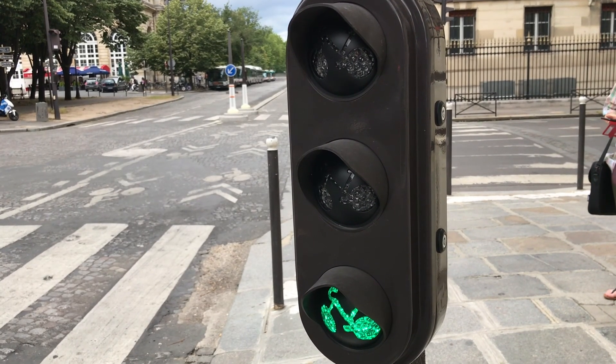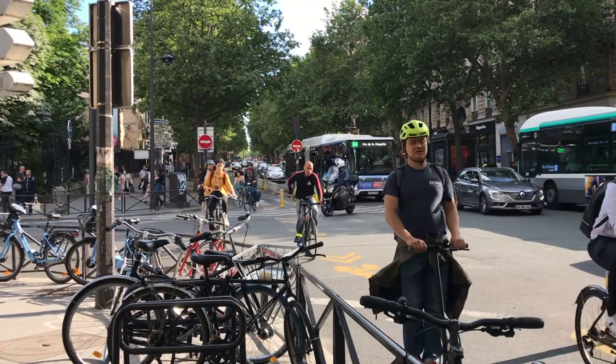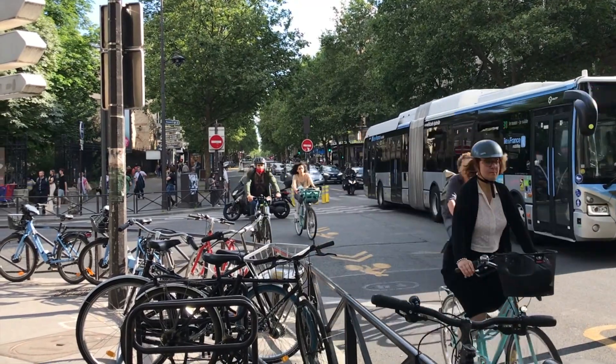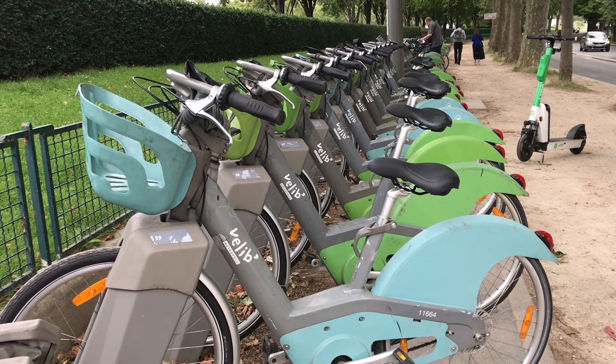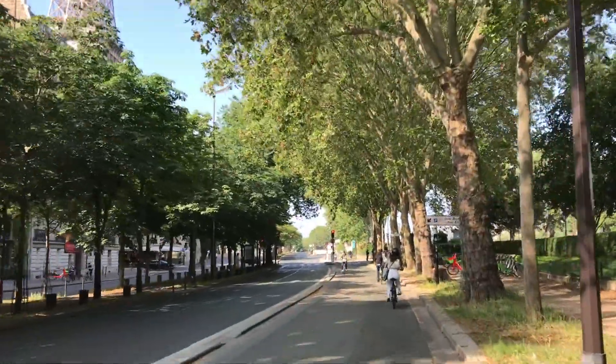If you're not riding the metro, there are other energy-efficient ways to get around the city. Paris has an extensive bike share program with 20,000 bikes at docking stations, and 30% of these are electric bikes. There are also dockless bikes and scooters. And this year, the city has created more than 200 new miles of dedicated bike paths, many of which are separated from traffic by physical barriers.